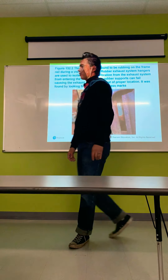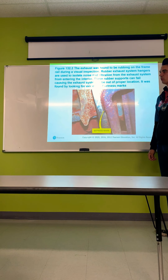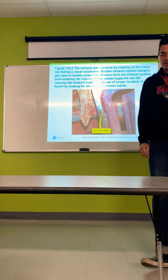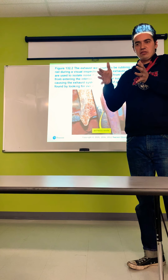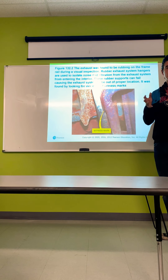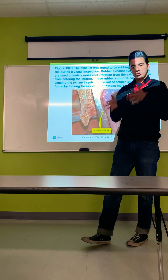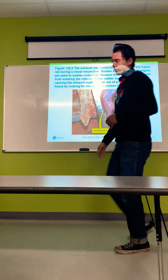The exhaust was found to be rubbing on the frame rail during a visual inspection. Rubber exhaust system hangers are used to isolate noise and vibration from the exhaust system from entering the interior. These rubber supports can fail, causing the exhaust system to be out of proper location — you look for evidence or witness marks showing the exhaust has been rubbing on the frame. The rubber hangers also allow the exhaust to move because the engine is mounted on rubber mounts and needs flexibility. When those rubber mounts fail, the exhaust hangs lower and can rub against the frame or other parts.